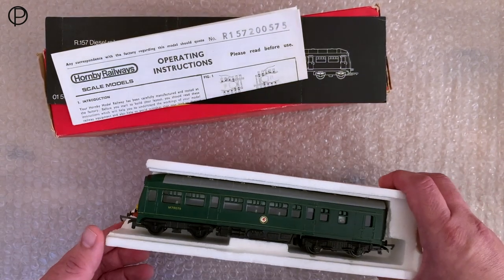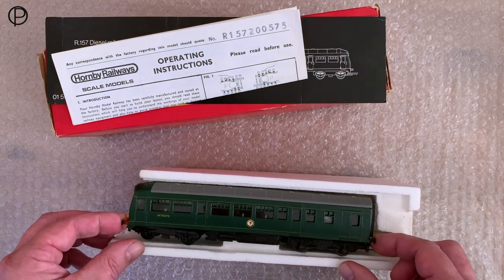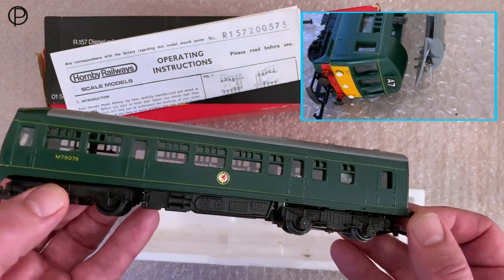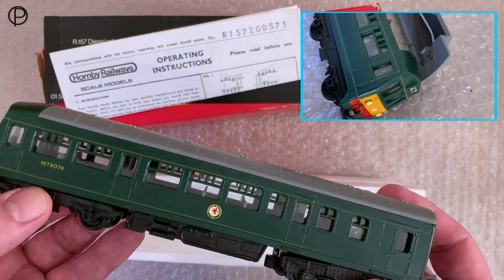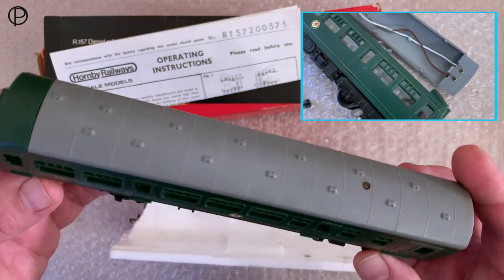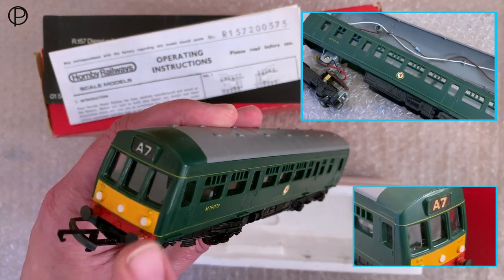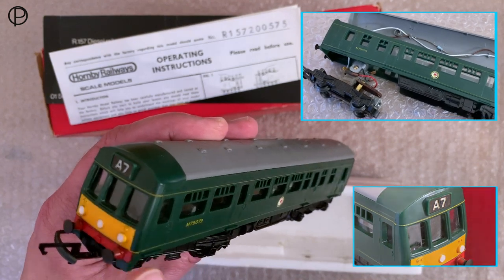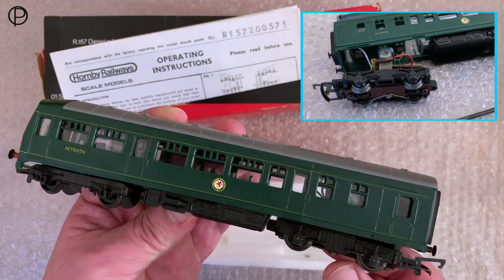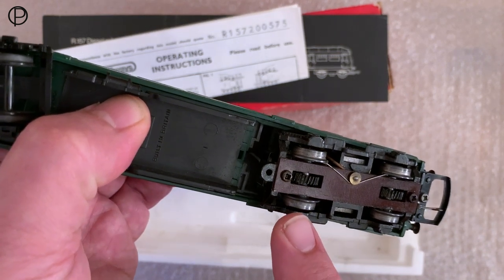We'll have a look at the motor coach. I think we looked at a diesel railcar a short time ago on the insides, and the motor to a large degree is an identical thing, albeit slightly newer. It does have directional lighting in here and we've got the A7 head coach, so we're not going to dismantle this one today — if you'd like to see the insides, have a look at one of the earlier videos.